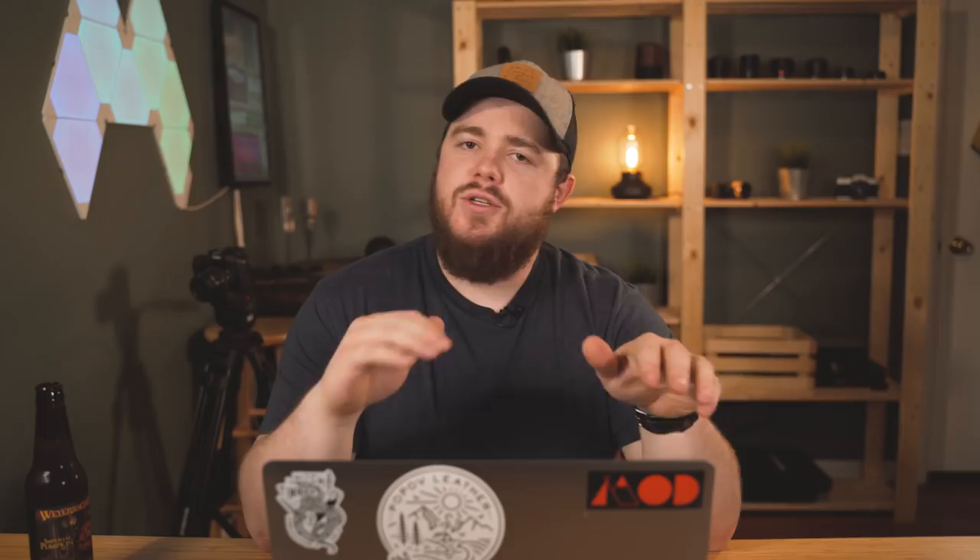I grab a beer, I answer your questions, I hang out with you guys for around two hours, and it got me thinking — I would actually like to really do this show live. It would make things a lot easier for me, it would make it interactive for you guys, and I think it could be fun. So I might experiment with that. If you want me to experiment with a live EDC Weekly, let me know in the comments down below. I'm not sure if it would be in addition to the show or if it would replace this show. I'm just going to have to experiment and see what works best.